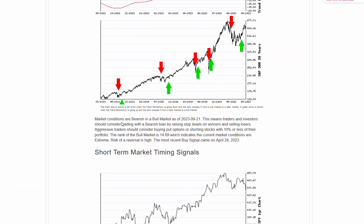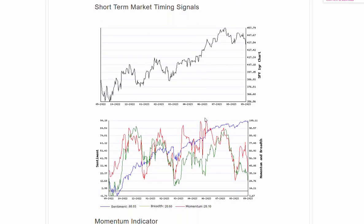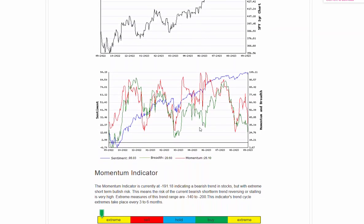Market conditions remaining bearish. Pretty ugly day we had yesterday, still an overall uptrend. We're sitting right at that 432 level. We'll take a look at the S&P chart here in just a minute.